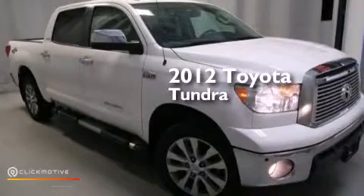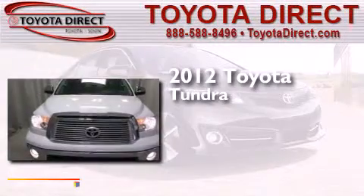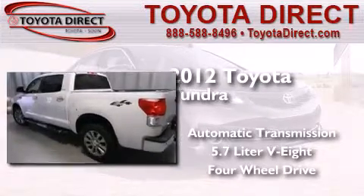This is a certified pre-owned 2012 Toyota Tundra. This truck has an automatic transmission, a 5.7 liter V8, and the added capability of 4-wheel drive.